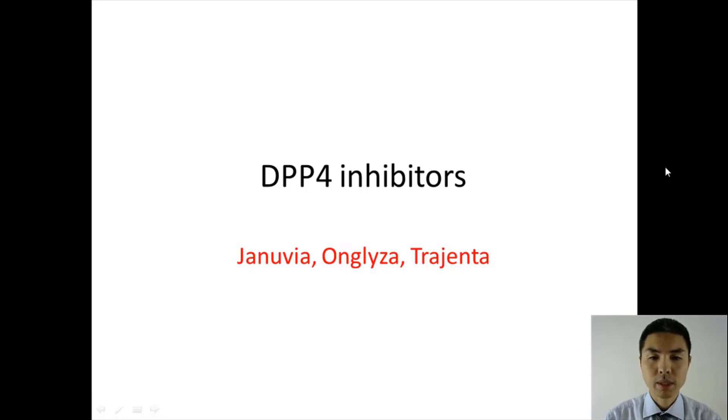In this video, we'll talk about a class of medication called DPP4 inhibitors. The most commonly used ones are Januvia, Onglyza, and Tradjenta.